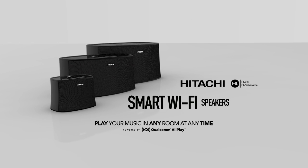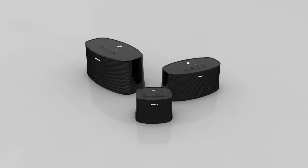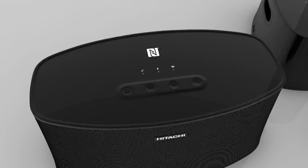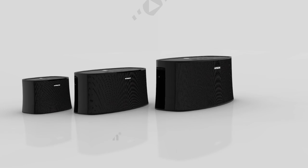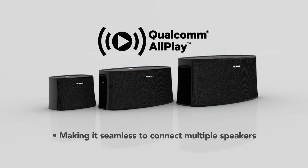Introducing the new Hitachi Smart Wi-Fi Speakers. The new Hitachi Smart Wi-Fi Speaker System is the perfect solution for whole home audio or wireless streaming of your favorite music. These speakers come equipped with Qualcomm AllPlay technology, making it seamless to connect multiple speakers.